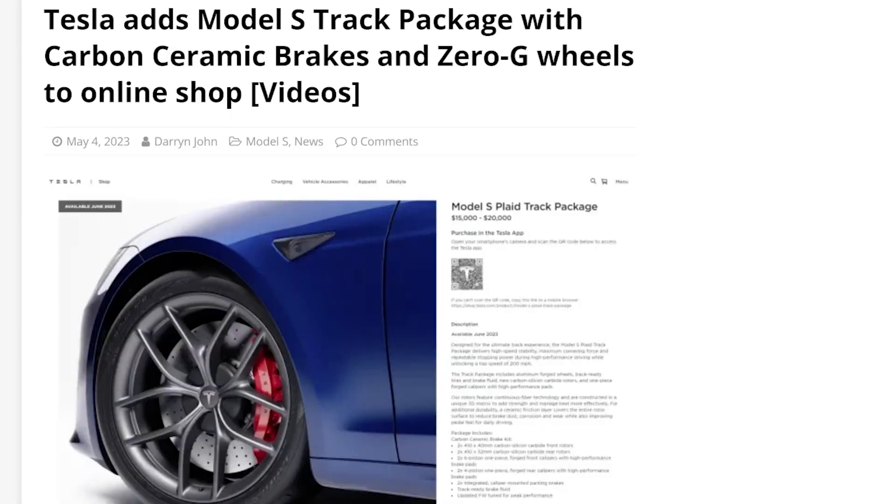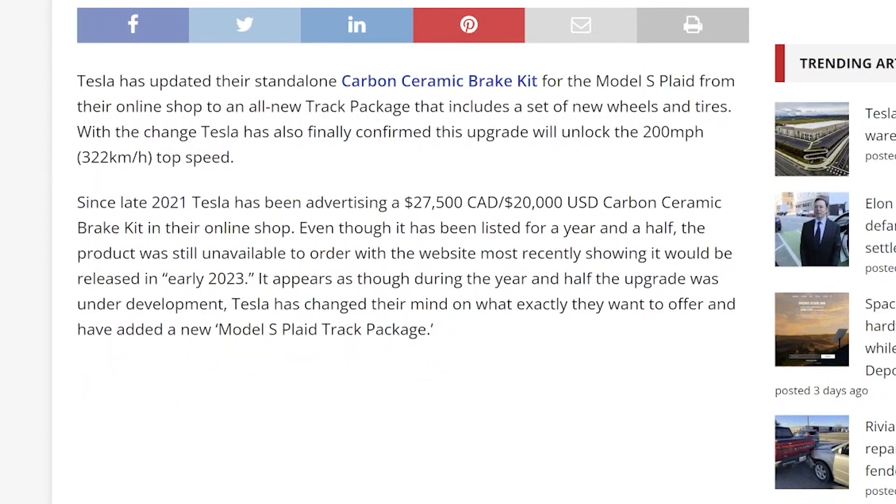The headline: Tesla adds Model S track package with carbon ceramic brakes and Zero G wheels to online shop. Tesla has updated their standalone carbon ceramic brake kit for the Model S Plaid to an all-new track package that includes a set of new wheels and tires. With the change, Tesla has also finally confirmed this upgrade will unlock the 200 mile-an-hour (322 km/h) top speed.